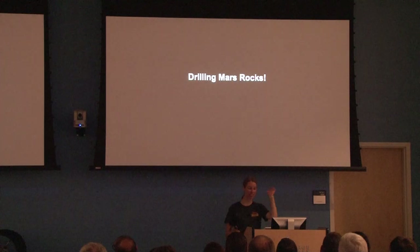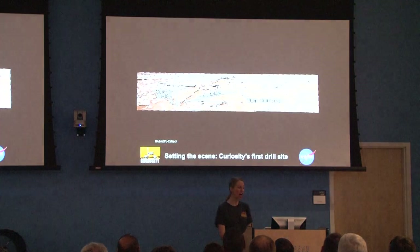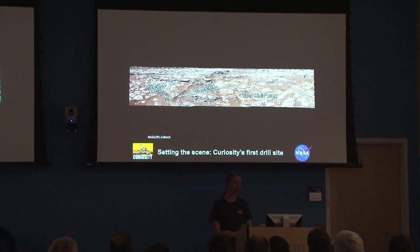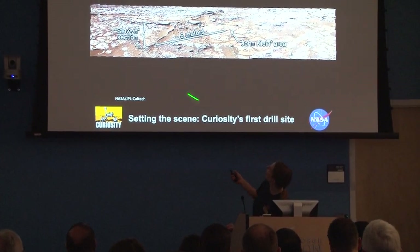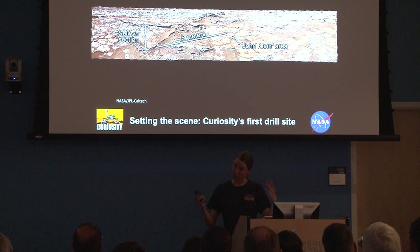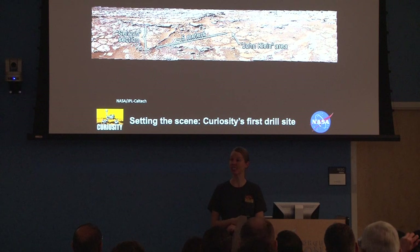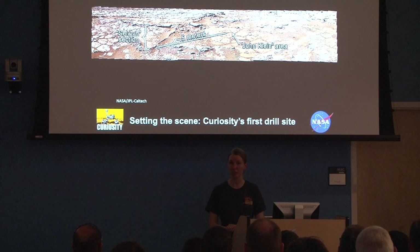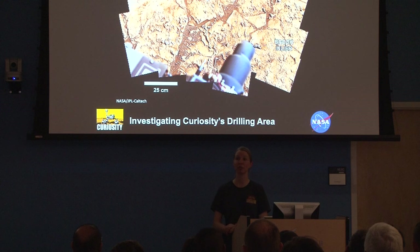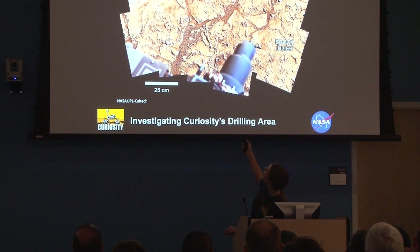And now we're drilling — this is the coolest thing that just happened recently. Our press release from February 20th talked all about the drilling on Mars. They had hoped to do this before Valentine's Day, and on February 8th this happened. We are heading towards the John Klein site — named after John Klein, a deputy project scientist who unfortunately passed away recently. He and his wife and his son all work at JPL and have been very involved in the mission. So they named the drilling site in his honor.